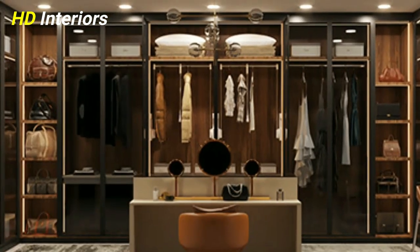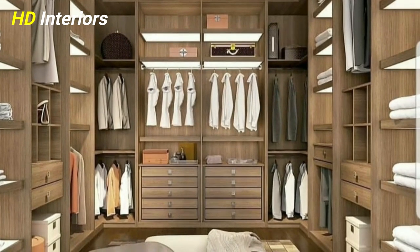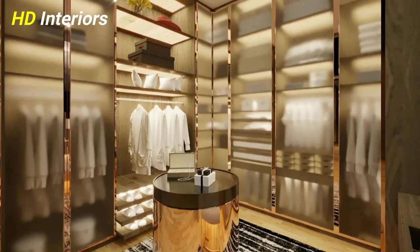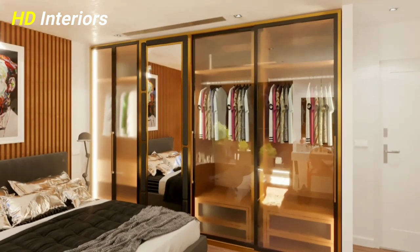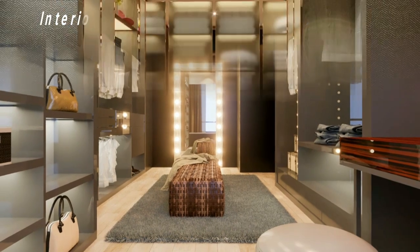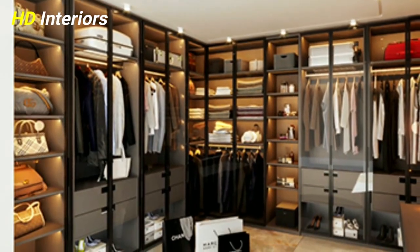Another reason to love dressing rooms: as a space that is usually quite hidden away, you can really indulge in the decor, experimenting with colors, prints, and ideas you wouldn't dare to use in more frequented rooms in your home. From bold wallpapers to neon color schemes, there's plenty here to get you inspired. These super chic dressing room ideas are both practical and beautiful and will definitely inspire you to start making more of your space.